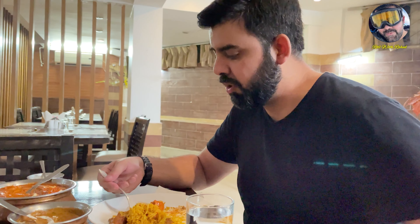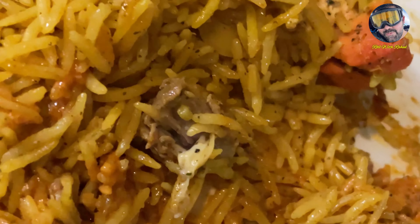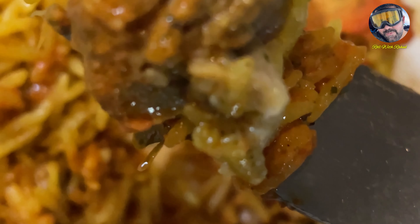This is a kebab. There are also some chicken pieces. This is very good food — I really liked it. This is the butter chicken. I think it's very tasty. I'll try the butter chicken.